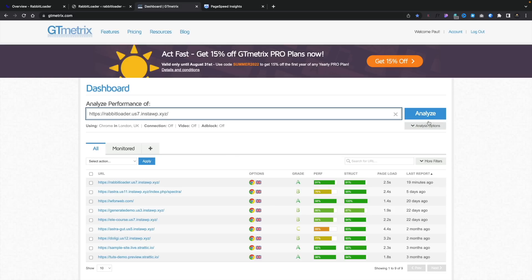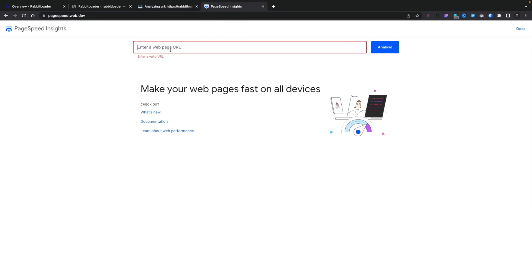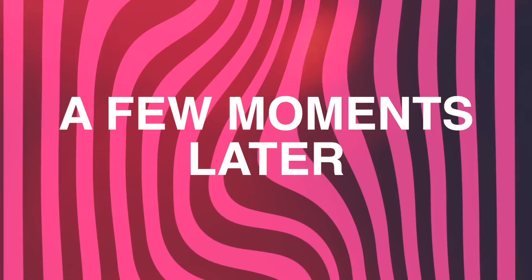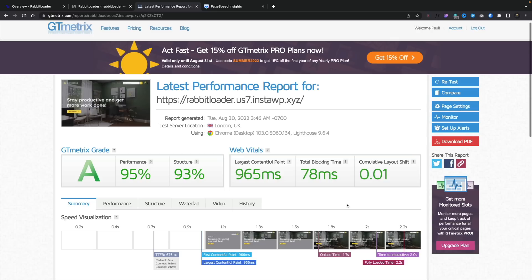Hopping over into the actual Rabbit Loader dashboard, we're getting a very similar set of statistics but a little more streamlined, with the ability to dig down into CSS optimizations, image page rules, and so on. The most important thing though is what results we actually get when we run the tests. Starting with GTmetrix — setting this to be based in London — we have a noticeable improvement: we've gone from a C with around 66 for performance up to the mid 90s, an A across the board, a sub-1-second LCP, and a total blocking time of 78 milliseconds with minimal cumulative layout shift.